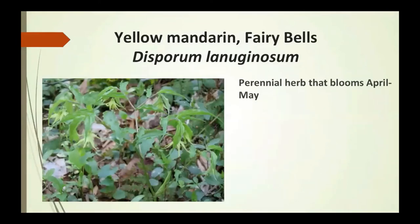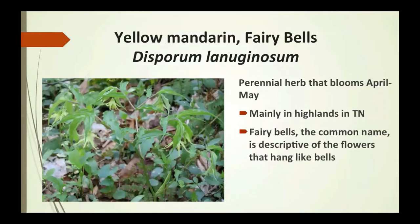The yellow mandarin fairy bells is a perennial herb that blooms April to May, mainly in the highlands of Tennessee. 'Fairy bells,' the common name, is descriptive of the flowers that hang like bells — you'll notice they're hanging down with a yellow-green color, not as green as the leaves. The berries are a food source for birds and rodents.